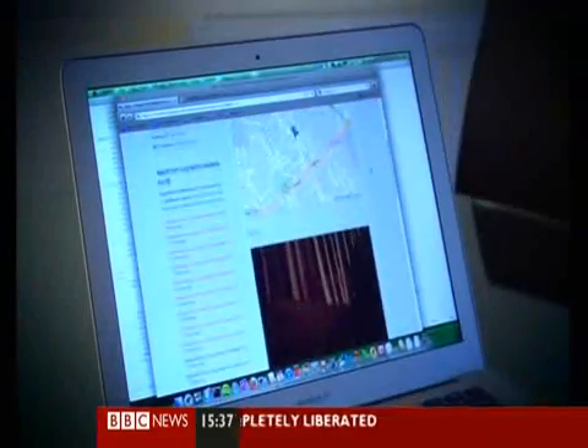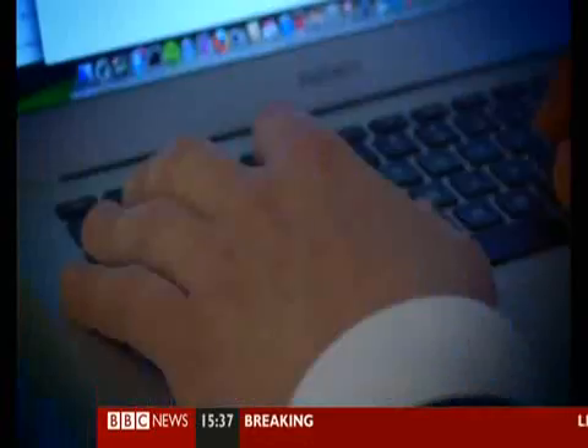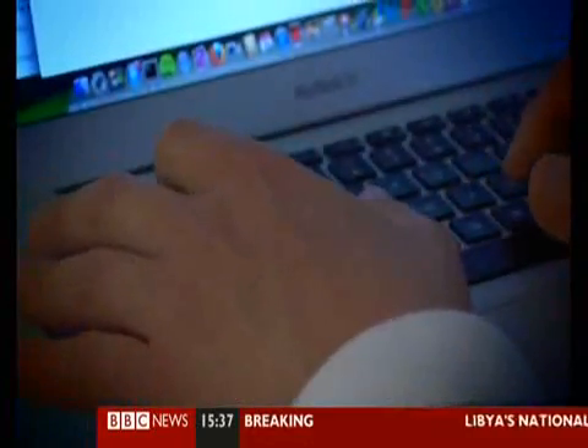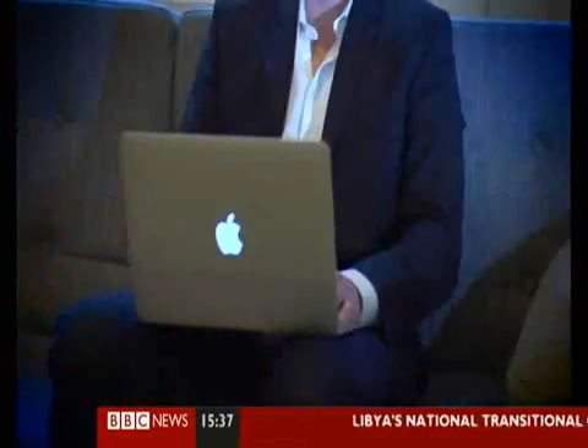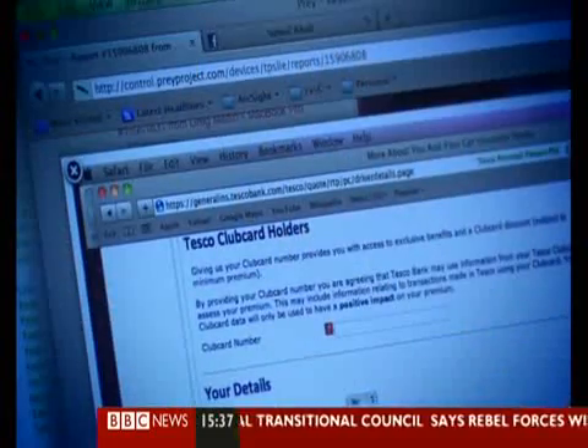Greg's machine was password protected and the hard drive encrypted. But it looks likely that a new admin account was created on his computer, which allowed the laptop to be used and allowed it to surf the internet. And that's when things got interesting. The goal was: I want to see him log in to Gmail, Yahoo, Facebook. I want his email address, I want his name — something that I can identify this person and not just his picture.